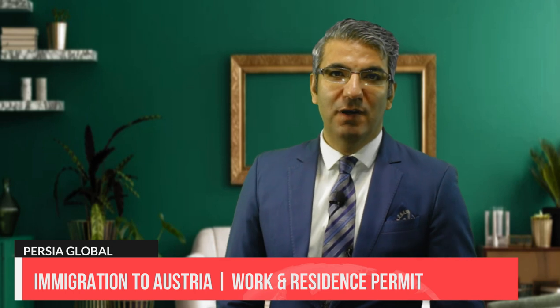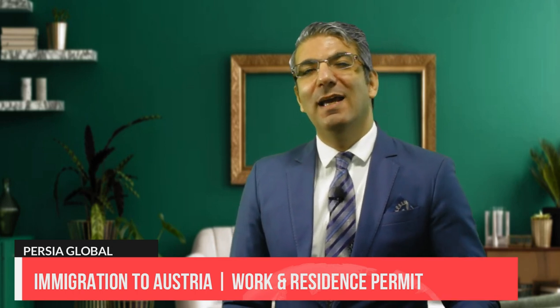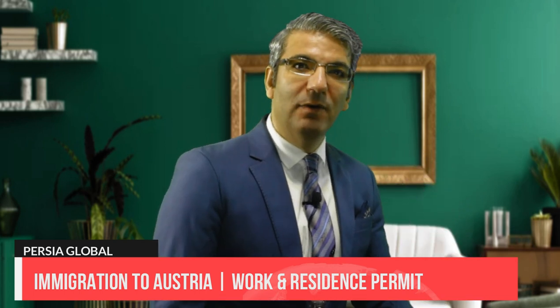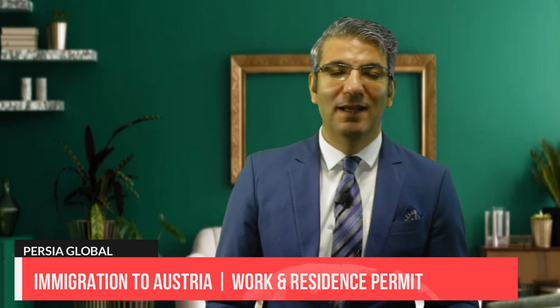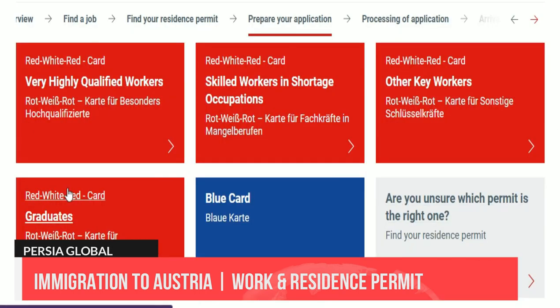You can also apply for an Austria job seeker visa that is valid for six months and allows its holder to stay in Austria and look for a job legally. However, the job seeker visa is not a work permit. Once the applicant has received a job offer, they are required to apply for a work permit like a red-white-red card, one of the most common work visa options.